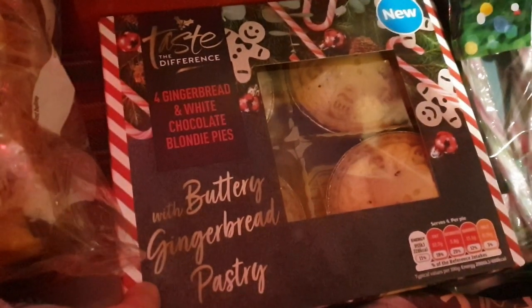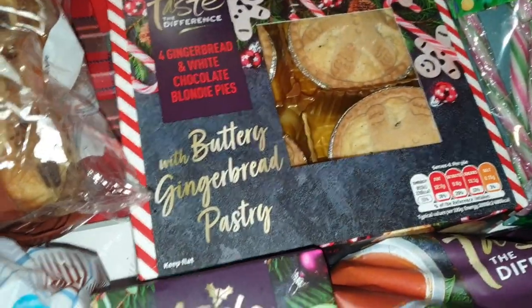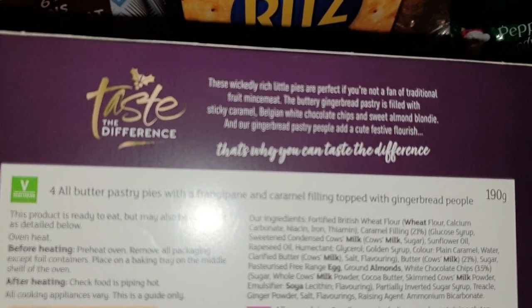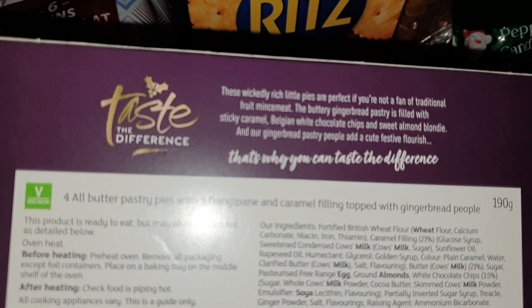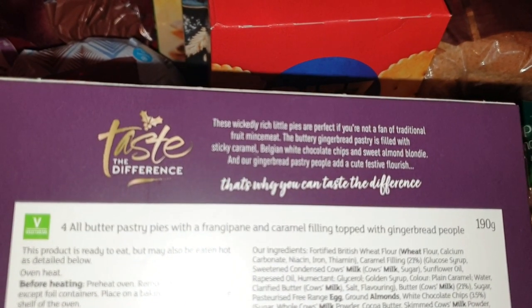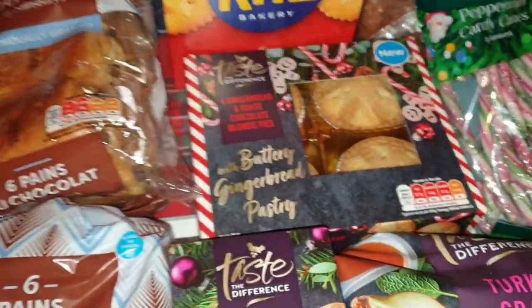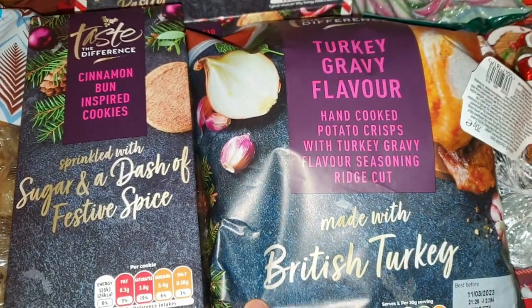I've got some gingerbread and white chocolate blondie pies — gingerbread and white chocolate blondie pies with buttery gingerbread pastry. These wickedly rich little pies are perfect if you're not a fan of traditional fruit mincemeat. The buttery gingerbread pastry is filled with sticky caramel, Belgian white chocolate chips and sweet almond blondie, and the gingerbread pastry people add a cute festive flourish. They sound nice — right up my street. I also got cinnamon bun inspired cookies and turkey gravy flavoured crisps.